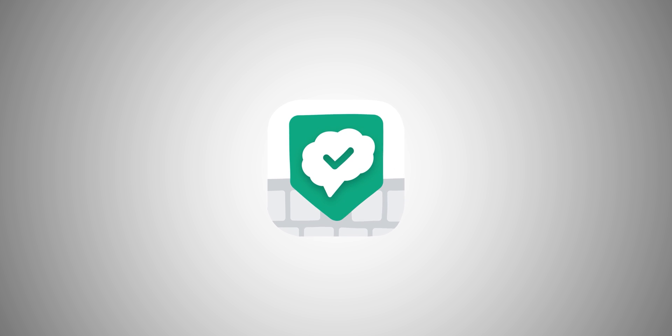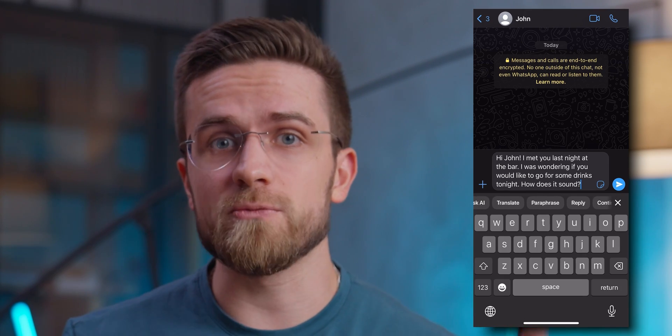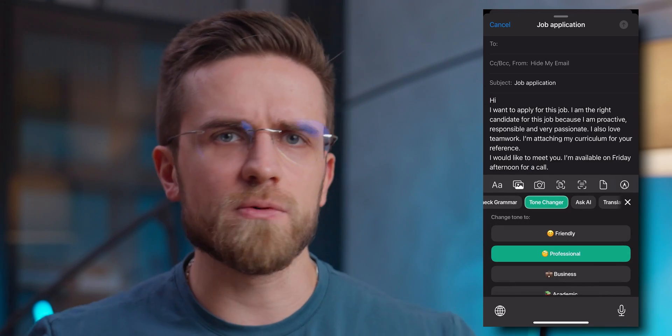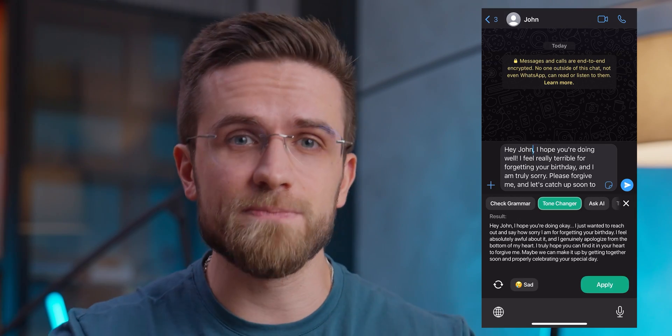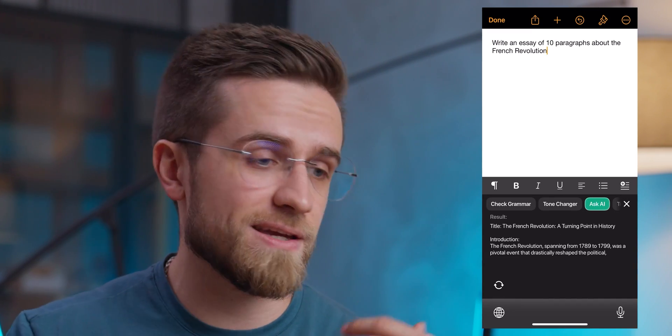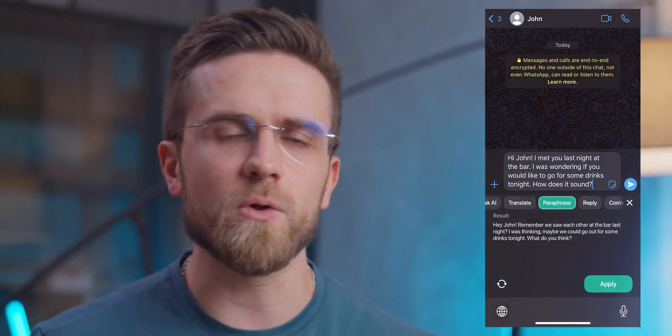TypeAI is a ChatGPT-powered keyboard extension app that works seamlessly on any platform or app on my phone. It helps fix spelling, grammar, can translate stuff on the spot, and even reply to messages automatically. Plus, it can finish up what I'm writing, paraphrase things, and even change the whole tone of the text. Whether I want my messages to be more formal or more friendly, I can just pick the tone and the AI will rewrite the message for me. I find it super convenient when writing emails — I can draft my version and then have AI rewrite everything to be spotless and perfect. I can type commands for the AI right in the document and apply the suggested text. TypeAI is one of the most used apps now, so be sure to try it. Click the link in the description box below for a free trial of TypeAI Premium.